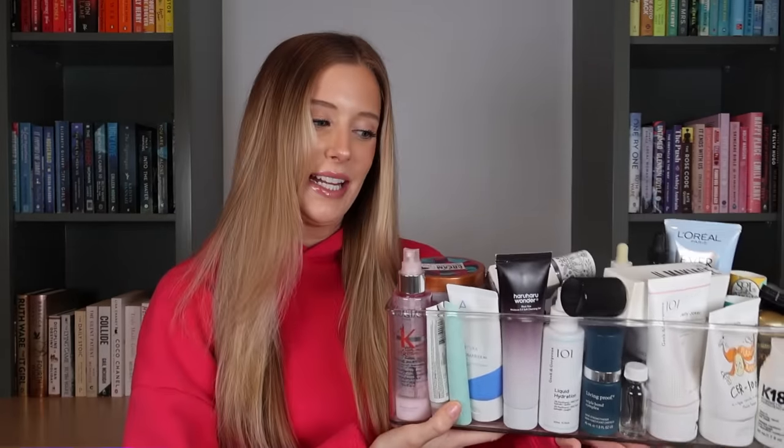You already know exactly what this bin means. That's right, it's time for another empties video.